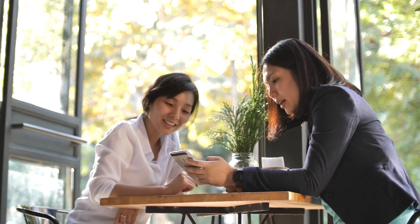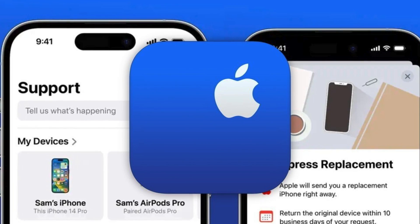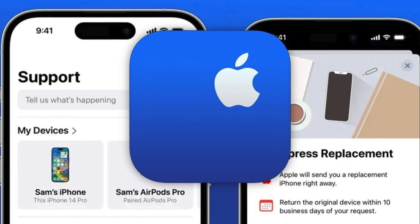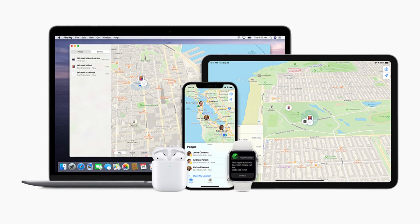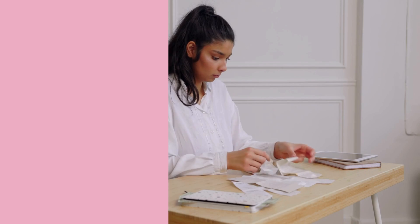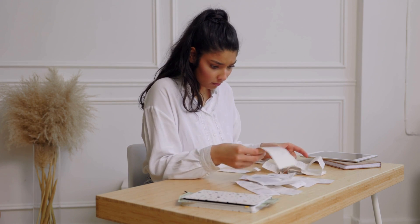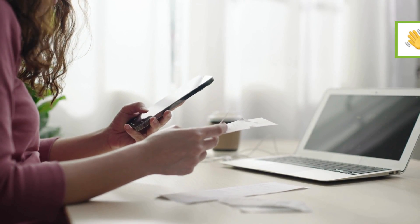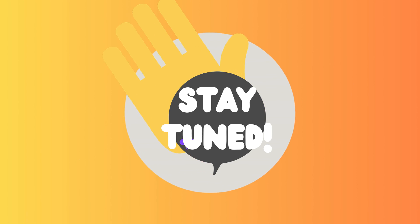Let's explore some more alternative and completely legal methods to bypass the iCloud activation lock without an Apple ID. First, reaching out to Apple support — if you're the device's rightful owner and just misplaced your login info, they can help, so have your proof of purchase ready. Next, use the Find My feature: if the previous owner forgot to remove your device from their account, you can request them to do so. If you have a receipt from an authorized Apple retailer, ask Apple support for help removing the lock. Lastly, there are online unlocking tools like UnlockHere's AI-powered web app. Thanks for watching.